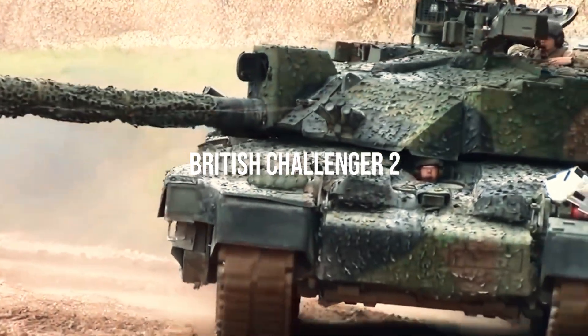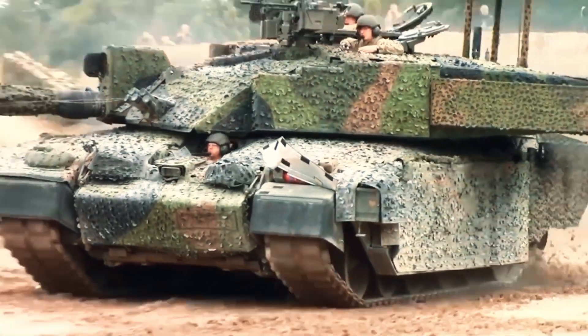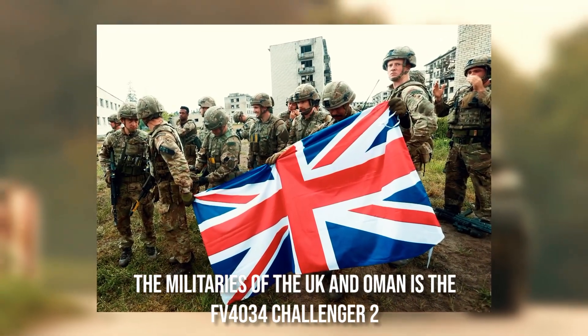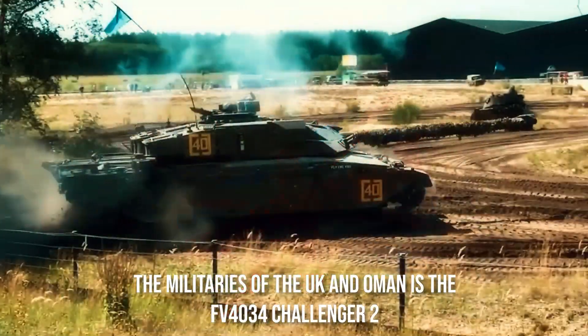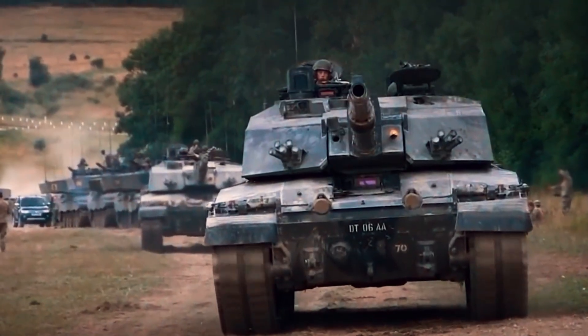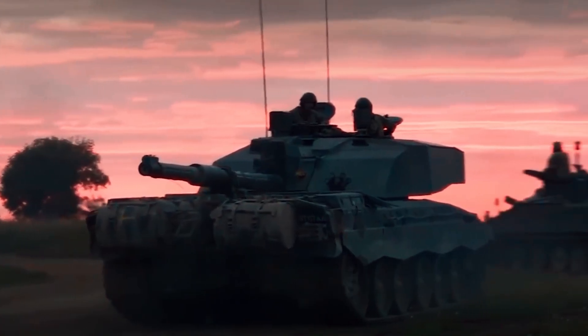The British Challenger 2 is the third-generation British main battle tank, or MBT, designated FV4034 with MOD designator CR2. It is in service with the militaries of the UK and Oman. Vickers Defense Systems, a British corporation now known as BAE Systems Land and Armaments, created and constructed it.